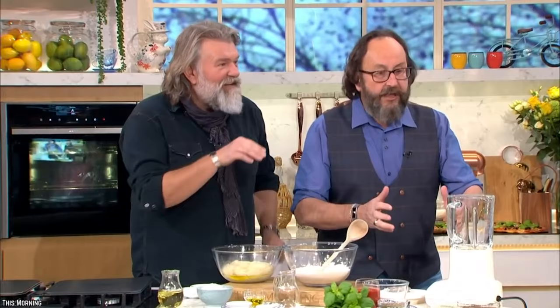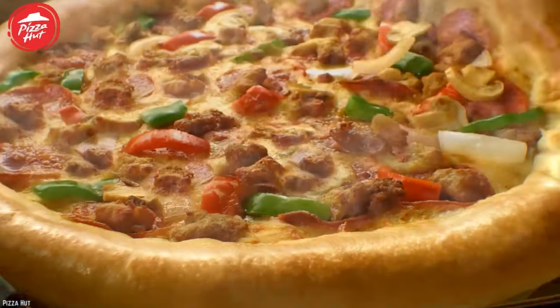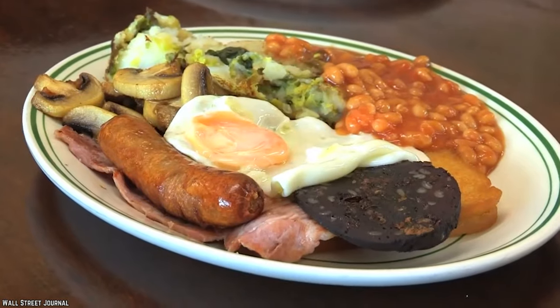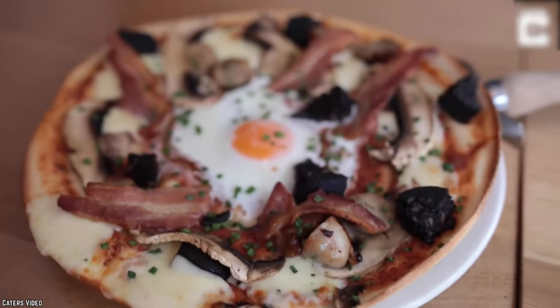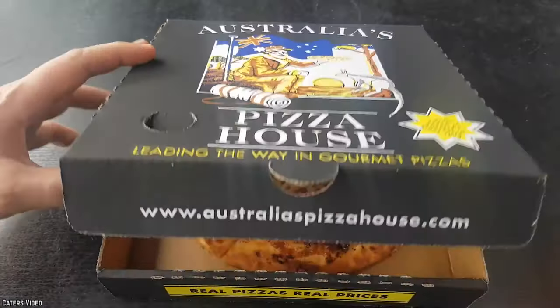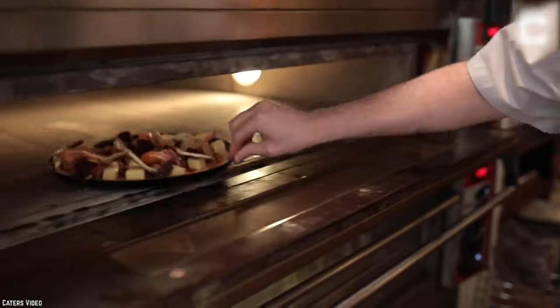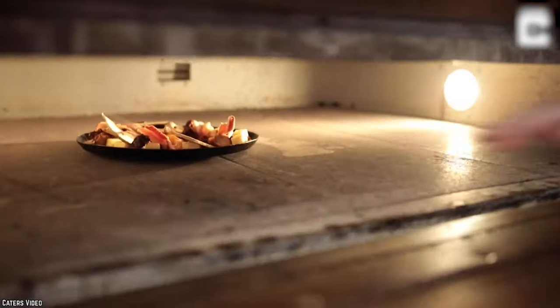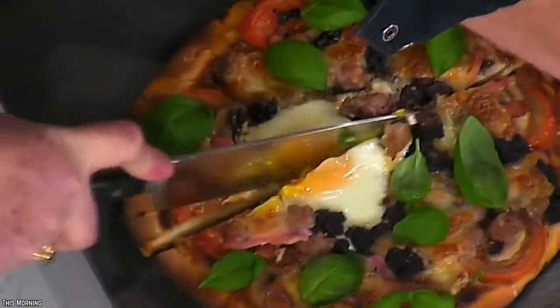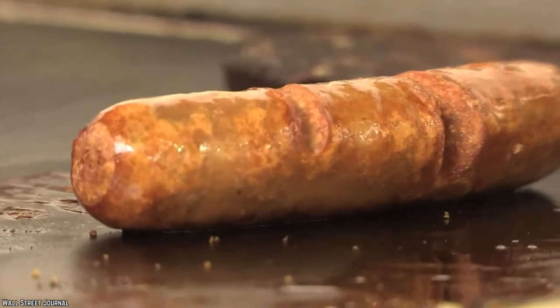Full English Pizza. What is one to do when they are craving pizza but also a full English breakfast? One chef in the UK had the brilliant idea to combine two of the best meals into one ultimate dish. The Full English pizza is exactly what the name would cause you to expect. Imagine a cheese pizza with a full English breakfast placed happily on the top layer of cheese. That's basically what this pie is, completed with all the classic fixings like sausage, grilled tomatoes, mushrooms.